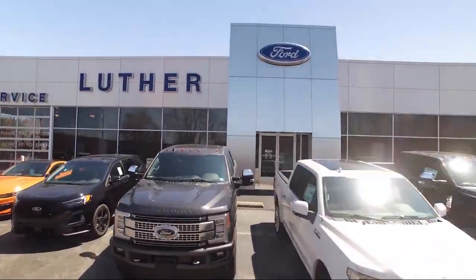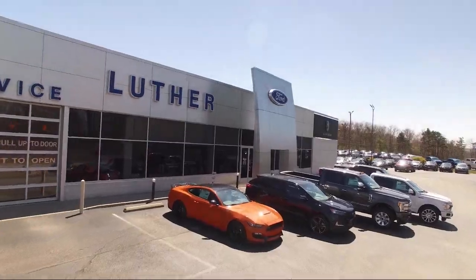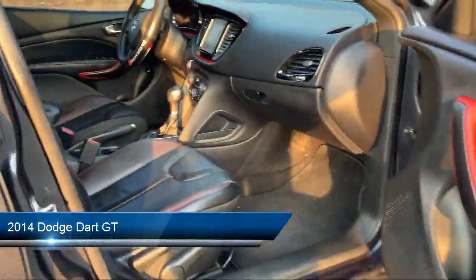Welcome to Luther Ford Lincoln, your premier destination for purchasing a new, certified, or pre-owned vehicle in Pennsylvania. And here's a look at another one of our premium vehicles from our diverse inventory.